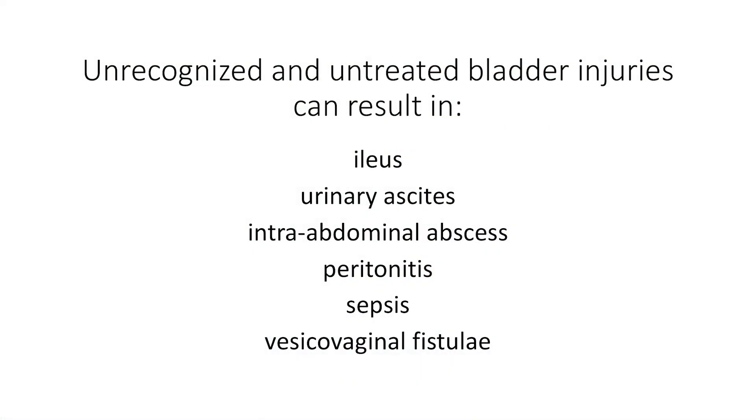However, if the bladder injury is unrecognized and untreated, it can result in a number of complications including ileus, urinary ascites, intra-abdominal abscess, peritonitis, sepsis, and vesicovaginal fistulae. What are the risk factors for bladder injury?